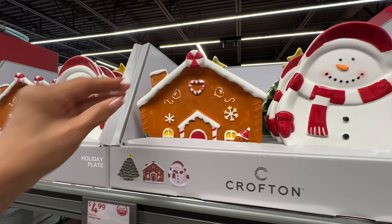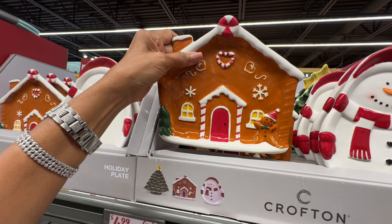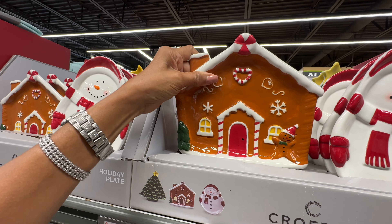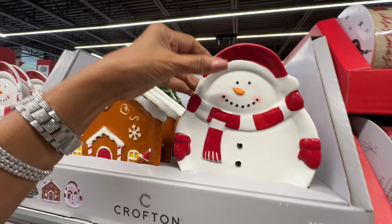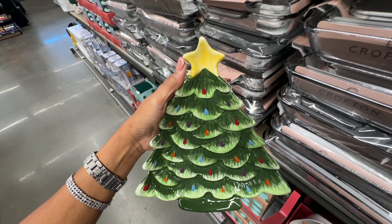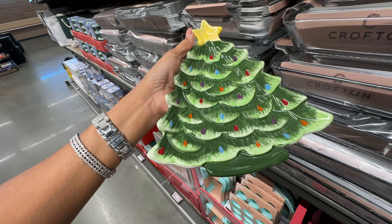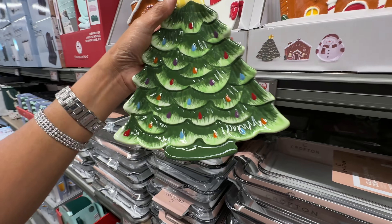Oh look at the holiday plates! They have the gingerbread house — love it, love it, love it! And the snowman. Over here, look at this one — I love the tree, right? For five dollars.